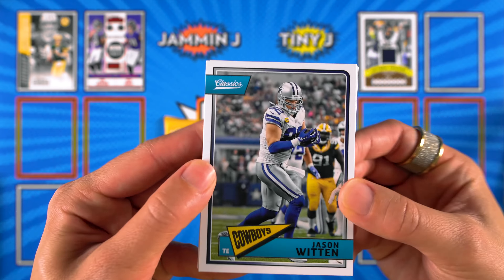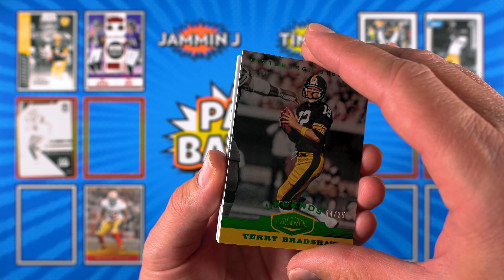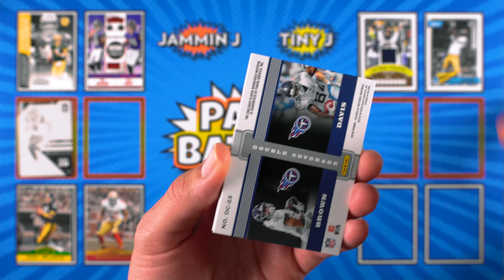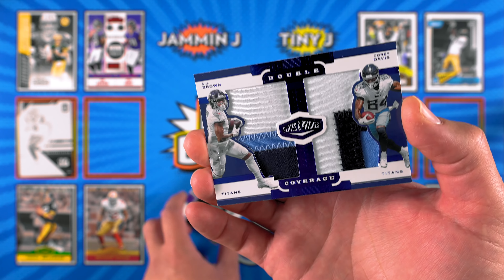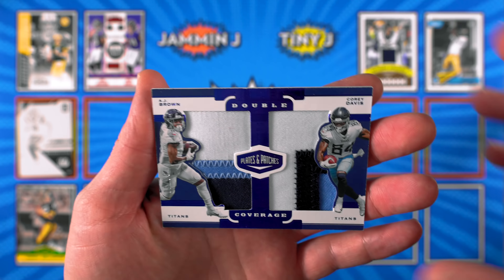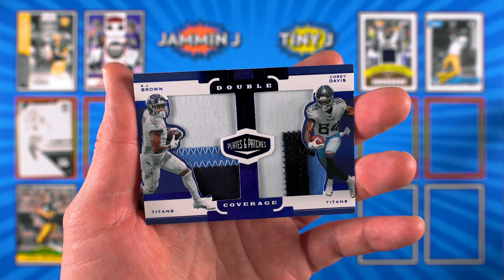So I'll do Plates and Patches, and then you'll get to finish it off with the Optic. I'll take the lead for a second - let's see if you can make the dramatic comeback. That's what I live for. What is sports without a dramatic comeback? All right, let's see what we've got. Patrick Willis, 98 of 99 - nice! Terry Bradshaw, the Blonde Bomber - 4 of 25. Nice!